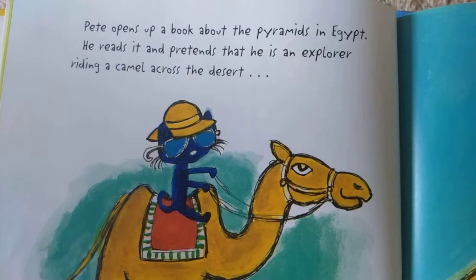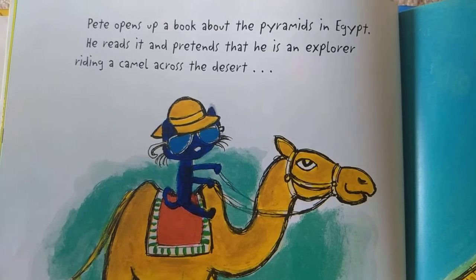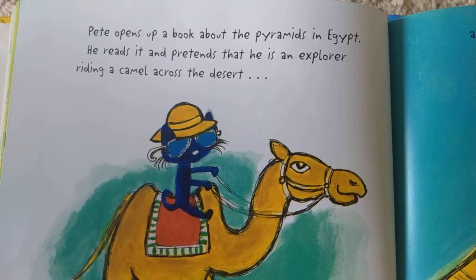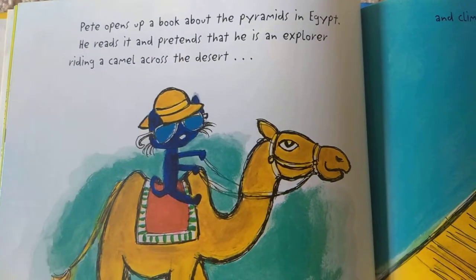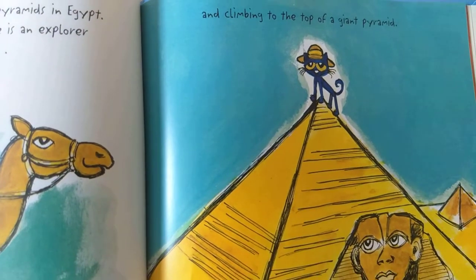Pete opens up a book about the pyramids in Egypt. He reads it and pretends that he is an explorer riding a camel across the desert and climbing to the top of a giant pyramid.